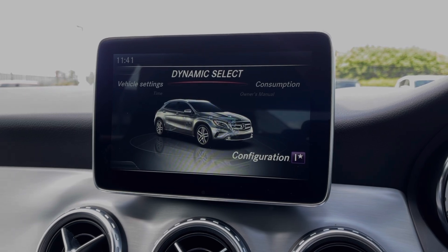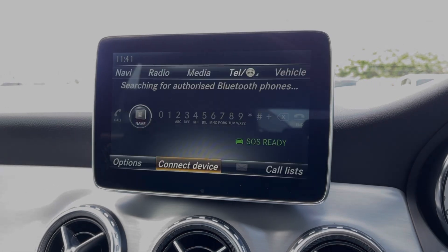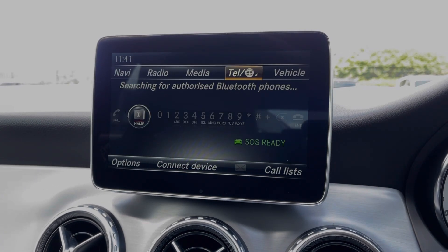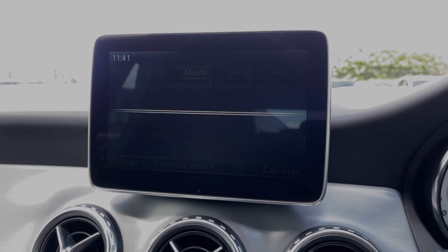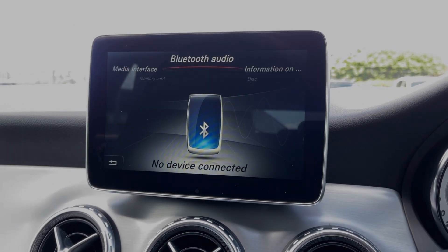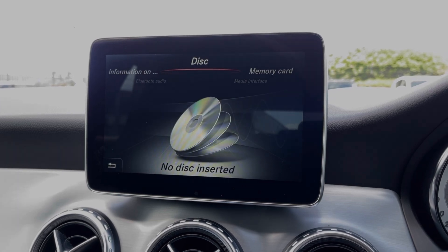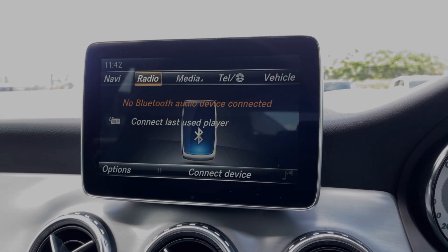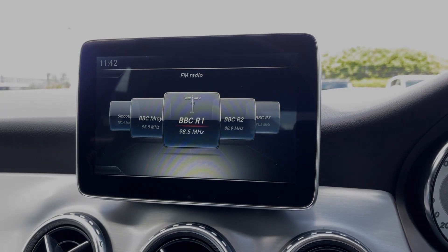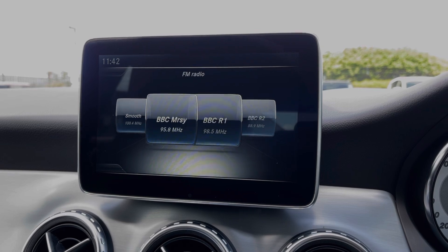Also available within the vehicle menu is the vehicle settings and your owner's manual. The car provides full Bluetooth connectivity so you can safely take and make phone calls while out on the go, and also use this for streaming music through the vehicle. If you'd prefer, you can also connect devices via USB or insert CDs and memory cards.